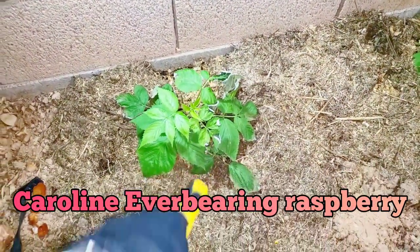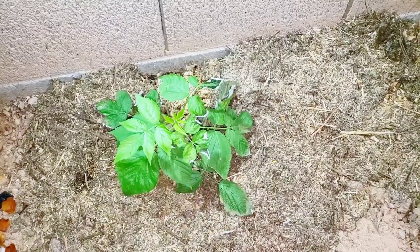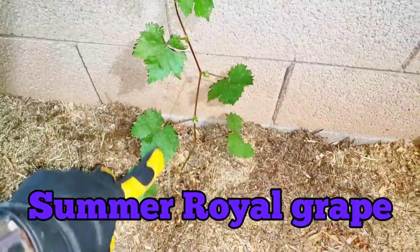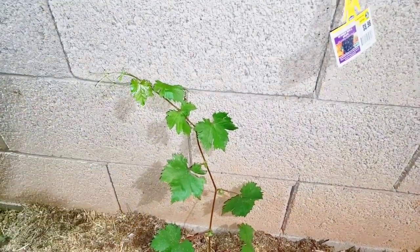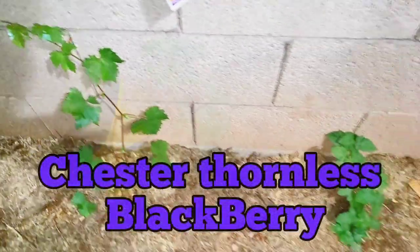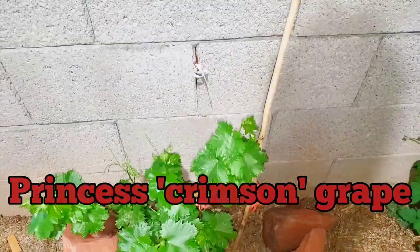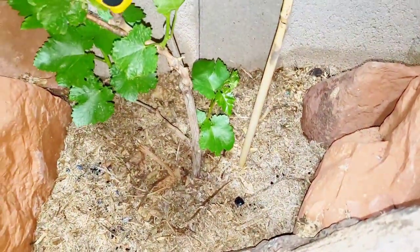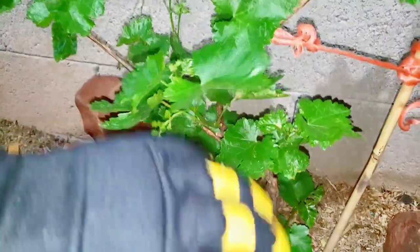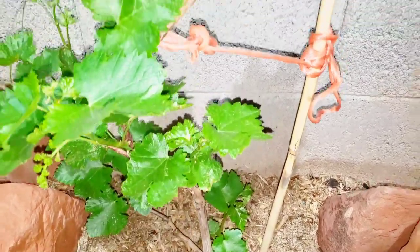This is the Caroline Everbearing Raspberry — you can see the sunburn already. We cover these things up during the afternoon and ever since we did that, nothing else is burnt. Next up is the Summer Royale Grape — this thing was just about five leaves when we bought it and you can see the growth since we planted it. Our fertilizing and mulching techniques definitely work. Our Chester Blackberry finally came awake and it is doing really, really good. And our Princess Grape is doing really good in full sun — we've already thinned it out considerably and selected the main vines.